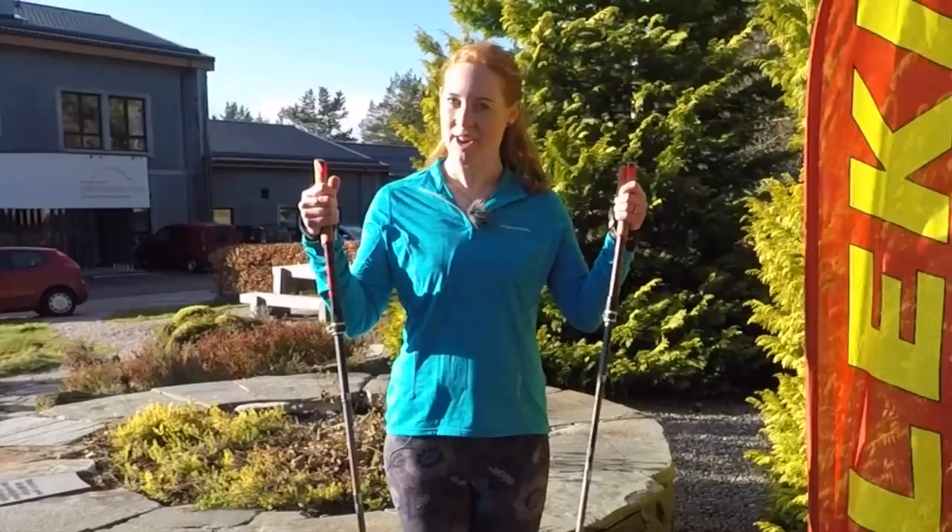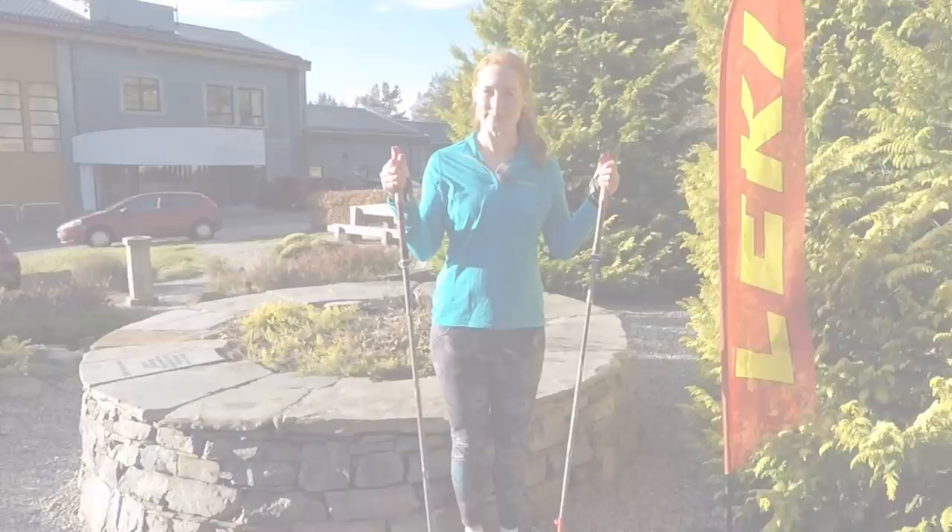Hi, I'm Claire from Wild Ginger Films and I'm here at Glenmore Lodge in Scotland with a pair of Leckie running poles to find out why, when and how these can benefit runners.